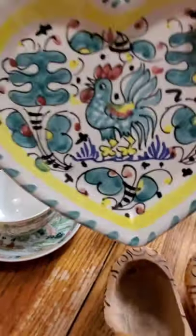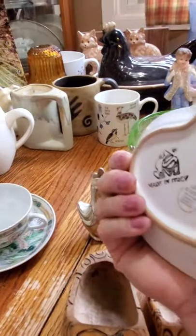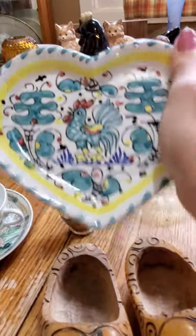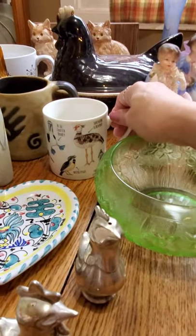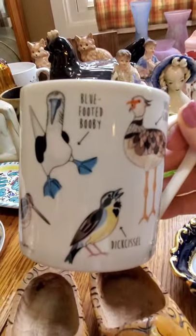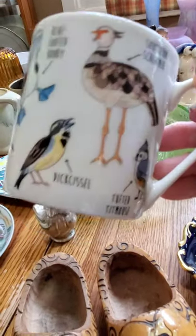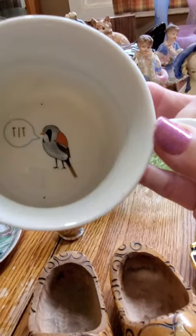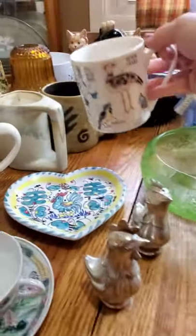I got this little trinket dish, spoon rest, teabag holder — kind of whatever you want it to be. It's made in Italy. But this mug was hysterical — it has the birds and it's identifying all the different birds, but it's called Foul Language. I'll let that speak for itself.